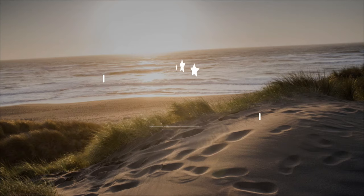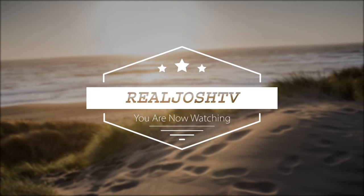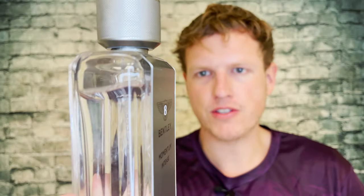Hey, what's up guys, it's Josh here. Today I want to do a little re-review on the Bentley Momentum Intense. This is a fragrance that I really enjoyed the first time I tried it — one of the highest recommended cheap fragrances I had smelled at the time. And to be honest, this one still is for sure, probably in the top five most recommended cheap fragrances I've ever come across.